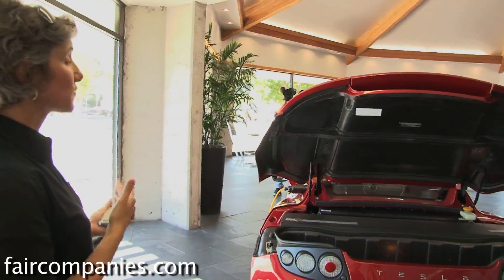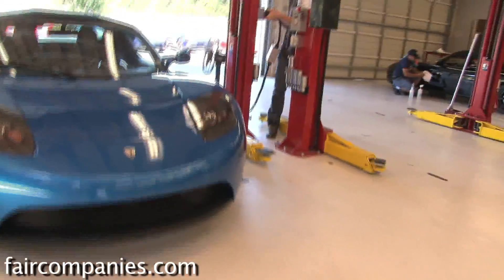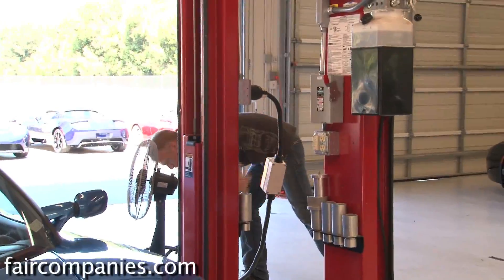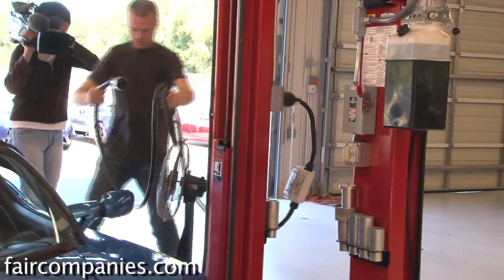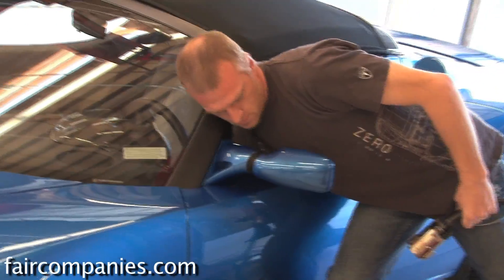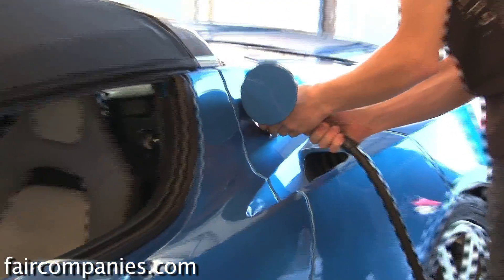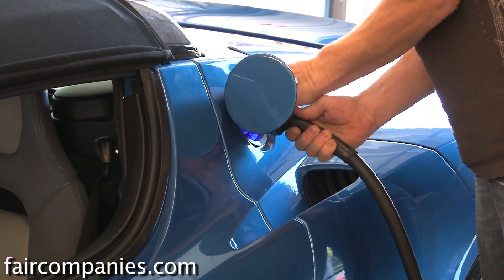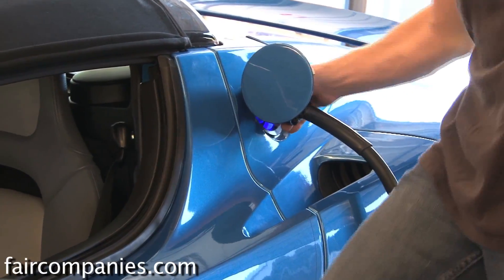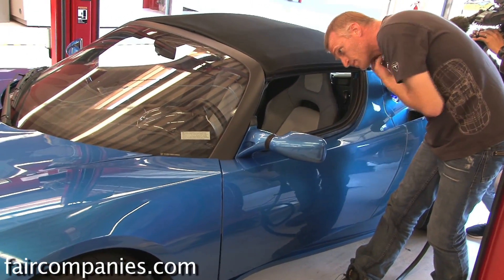With this car it's very different. Imagine if every single night when you got home, you had a gas station in your garage that took you five seconds — you're just plugging it in. Just like with your cell phone, you very rarely let it go down to zero because you can easily plug it in. Our customers are never going from zero to full; they're just topping it off every night.